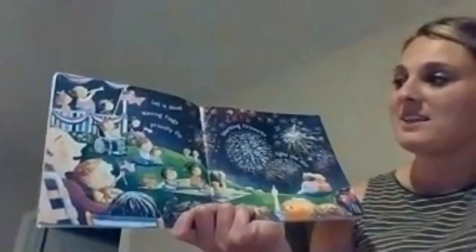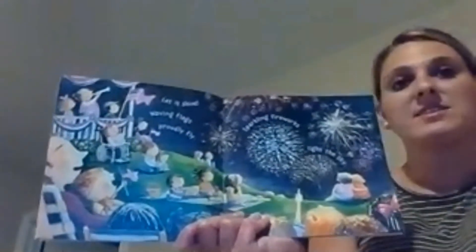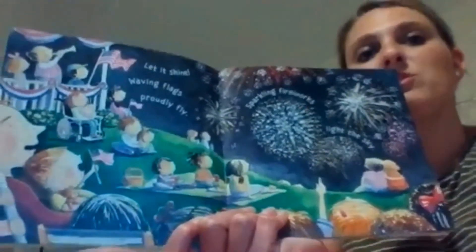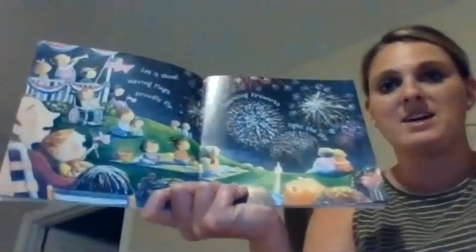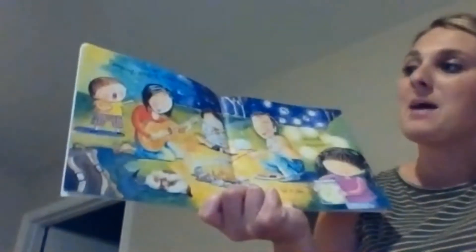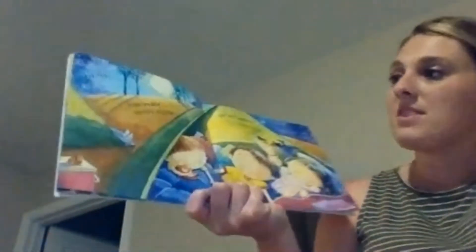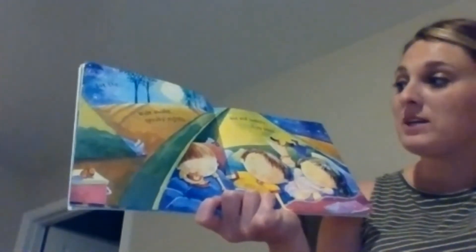Let it shine. Waving flags proudly fly, sparkling fireworks light the sky. Does anybody know what holiday we have in the summertime where we watch fireworks and have flags out? It's called Fourth of July. Camping, singing under stars, catching fireflies in a jar — those are some activities you can do in the summer. But then: wide awake, spooky nights, hot and sweaty, itchy bites — so they're out camping.